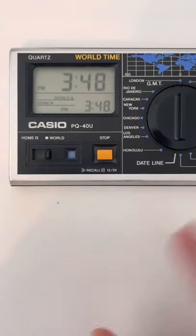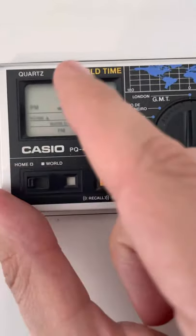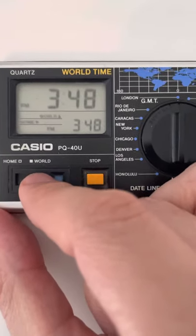The main complications are there's an alarm, but also you've got this world and home mode, so you can pick which one is the dominant display up on the screen. Obviously they're both the same at the moment because I've got it set to GMT.